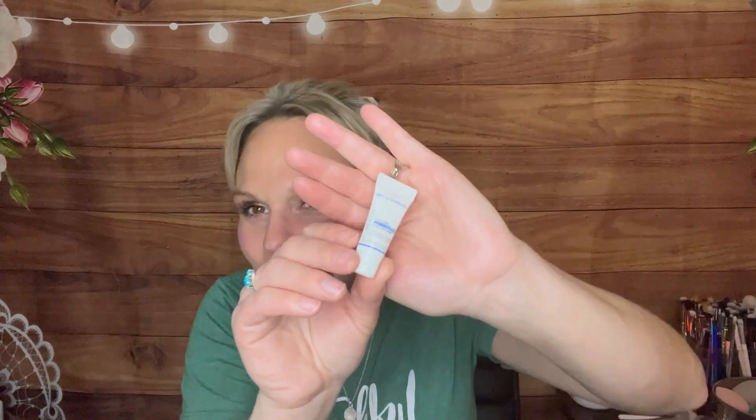Last but not least — look at the little baby. It's so tiny, the size of my pinky. This is from Smashbox and it is their Photo Finish Primerizer Moisturizing Primer. I have tried their Photo Finish mattifying one and it was a little too drying for me, but I'm excited to give a little try to the moisturizing version.